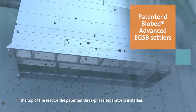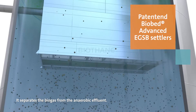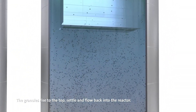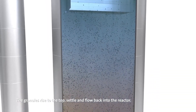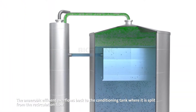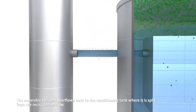In the top of the reactor, the patented three-phase separator is installed. It separates the biogas from the anaerobic effluent. The granules rise to the top, settle, and flow back into the reactor. The anaerobic effluent overflows back to the conditioning tank, where it is split from the recirculation flow.